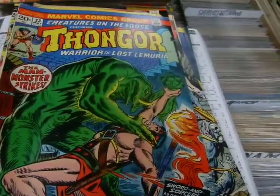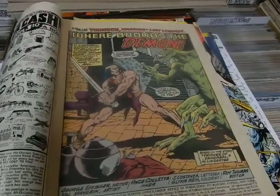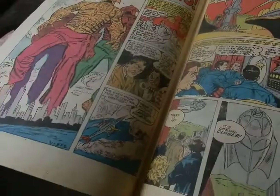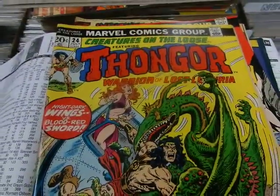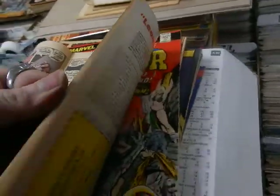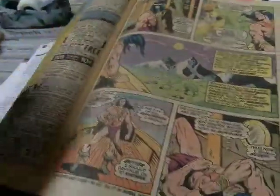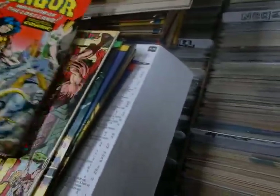Got a John Romita cover here. Got Val Mayerik doing the art — eventually did his artwork on Kazar. I think that's the first time I really became aware of his artwork. The Coming of Giants. Another John Romita cover — Attack of the Lizard Hawks. More Ditko. Lighthouse from Nowhere. Where are these Lizard Hawks? There they are. People enjoyed those dinosaur stories.